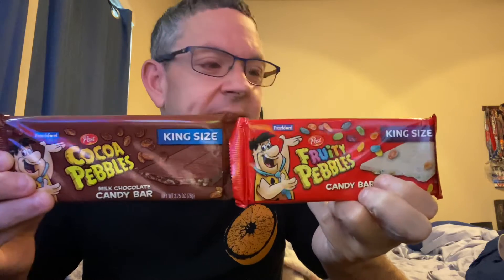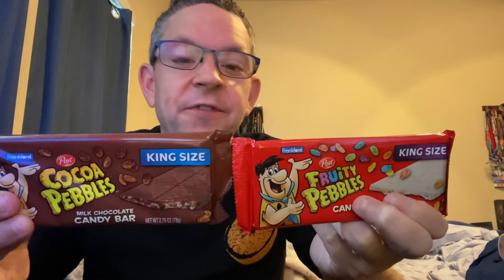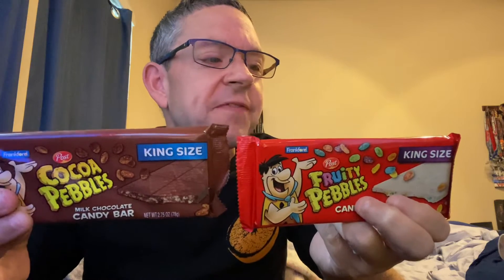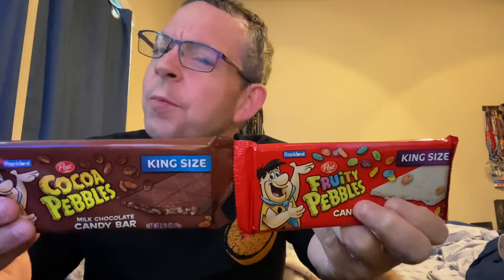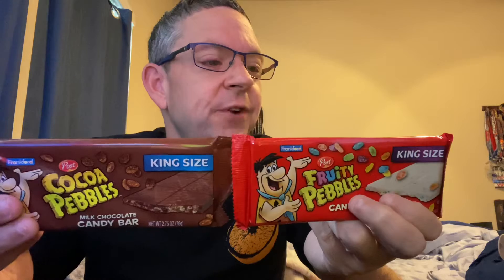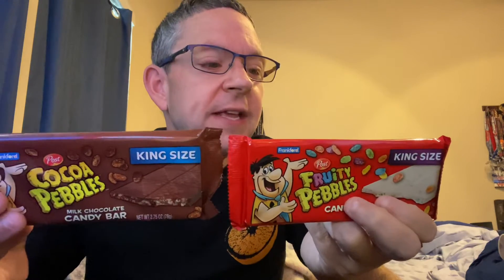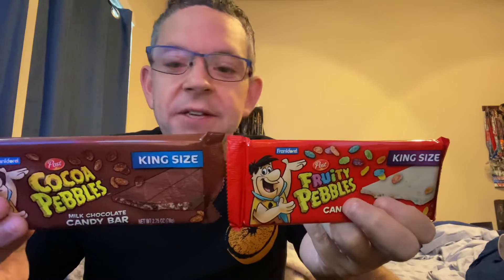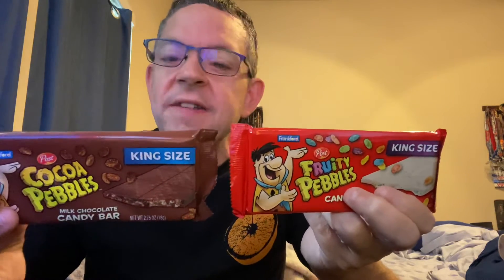Three servings per container, and that's a third of a bar. There are 140 calories in both the Fruity Pebbles and the Cocoa Pebbles. Seven grams of fat in Fruity Pebbles but eight in Cocoa Pebbles. Six grams of saturated fat in Fruity Pebbles and 4.5 grams in Cocoa Pebbles. No trans fat. No cholesterol in Fruity Pebbles, but five milligrams in Cocoa Pebbles. 30 milligrams of sodium in both. Total carbohydrates: 18 grams for Fruity Pebbles and 16 grams for Cocoa Pebbles.